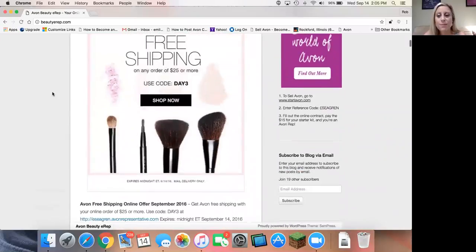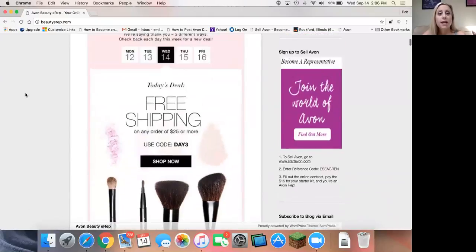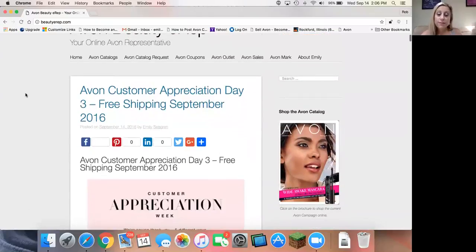It is beautyerep.com, and you can subscribe to the blog right here by putting your email address in. And if you choose not to, that's fine too — you can visit this blog as often as you'd like. I consistently update it with all of the latest and greatest information about Avon.